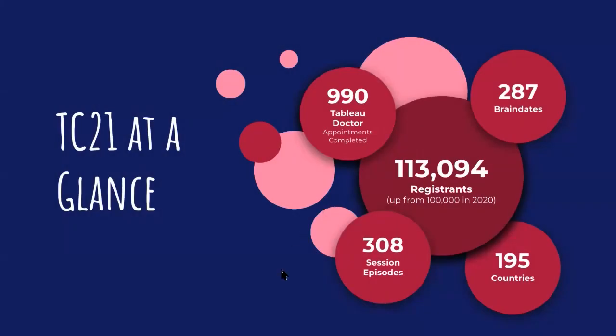Before I jump in, let's just look at some stats from TC at a glance. This year's Tableau conference had an amazing 113,000 registrants, which was up from 100,000 in 2020. That's just mind boggling for me. It's really great to see so many people getting involved. The attendees came from a total of 195 countries around the world, which again is incredible.